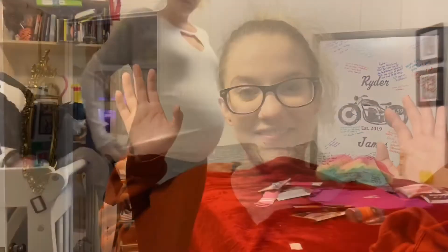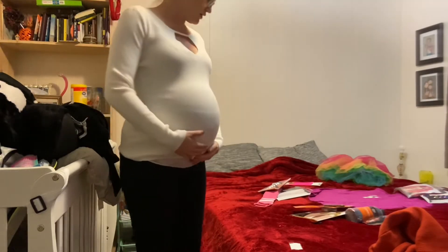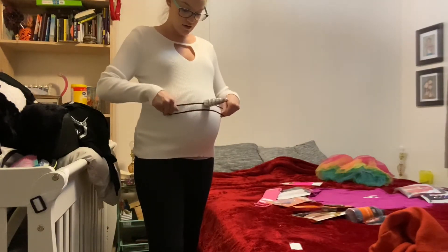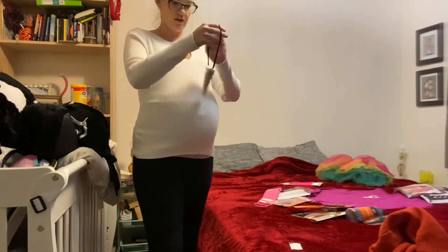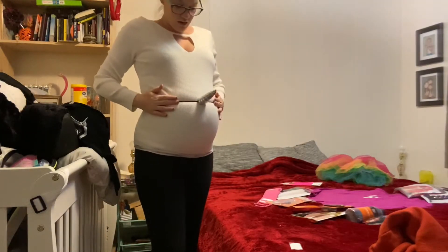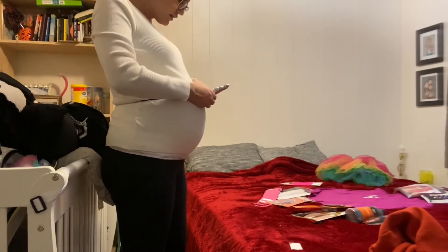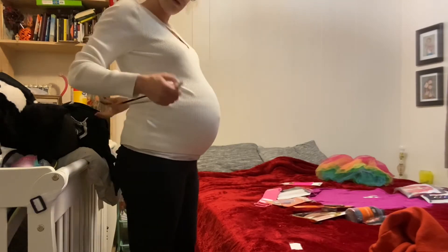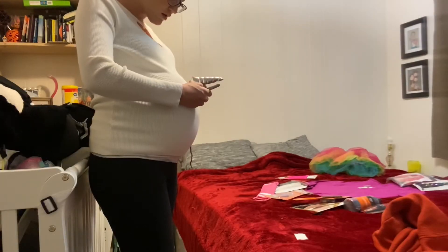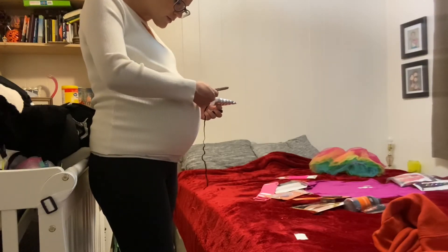Let's make a costume. I'm going to fit this on and measure where the horn will be coming out. This tutu will definitely not fit around my belly. I think I'm going to cut it and make it a little longer, which will be nice. And then we'll do some rips and tears in it.